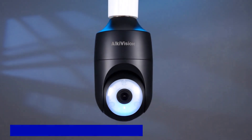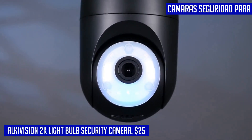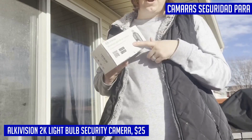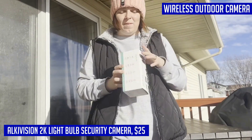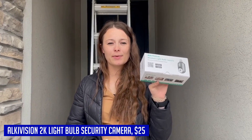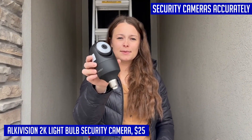Introducing the Elkivision 2K light bulb security camera, a versatile outdoor surveillance solution that combines cutting-edge technology with convenience and peace of mind. With its 2K HD color night vision and exclusive MagicPix technology, this wireless camera captures ultra-clear video and images, ensuring that every detail is visible day or night. With a pan range of 355 degrees and tilt range of 90 degrees, it provides comprehensive coverage and automatically follows objects within a 30-foot range.